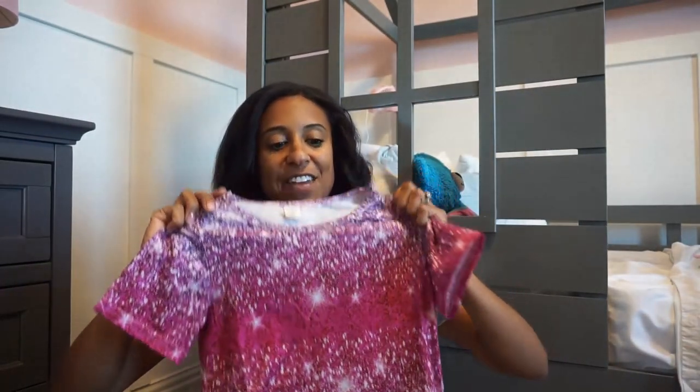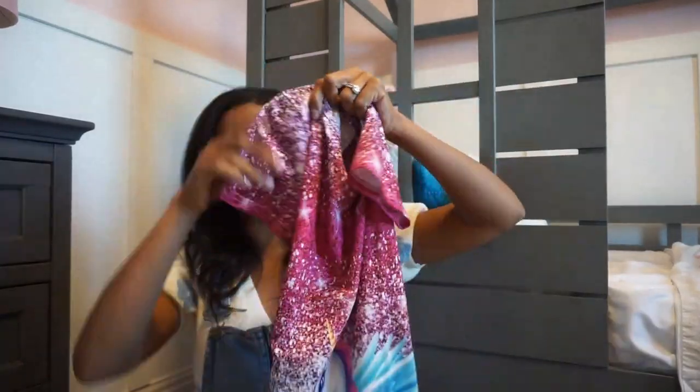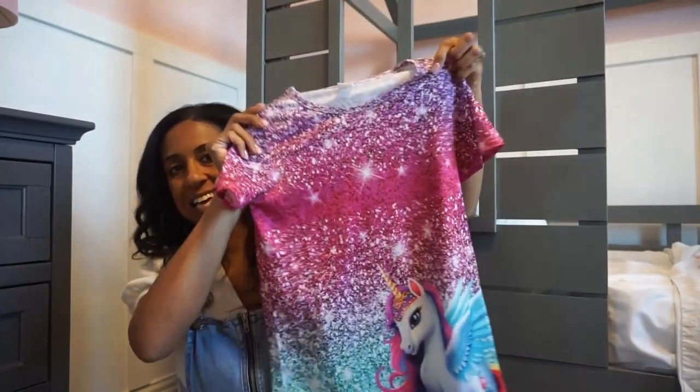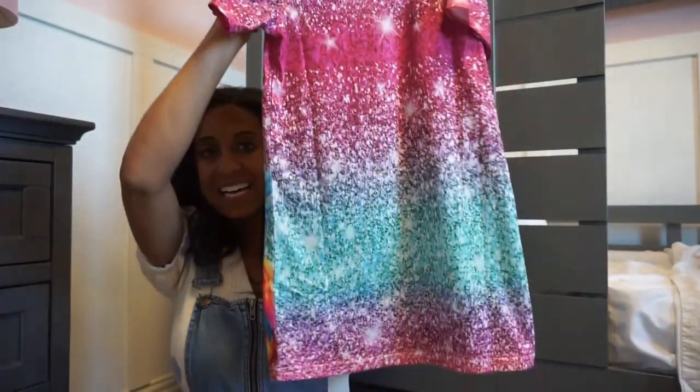Last but not least, you're not seeing double — it's another unicorn dress like the other one, but this one has short sleeves and is just a different colorway with more pinks. The back is solid. This is the first time we've ever gotten clothes from Shein and everything we got in is really cute — my daughter is super excited to wear it. Thanks so much for watching! If you enjoyed it, give it a thumbs up, and I'll link part one down below where we visit Target, Walmart, and Amazon. See you guys very soon!